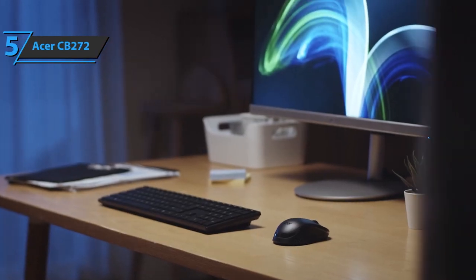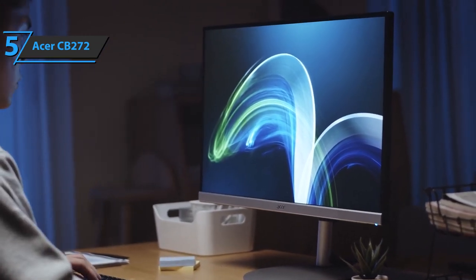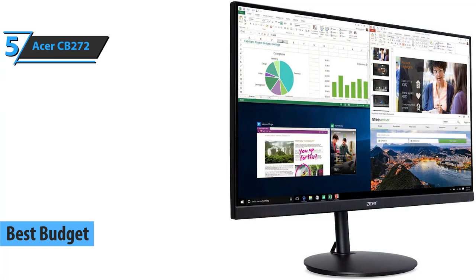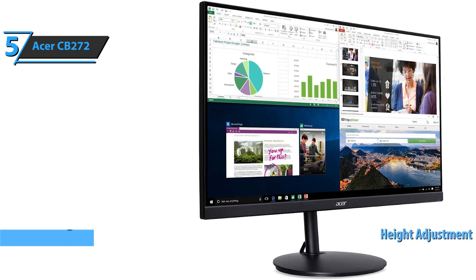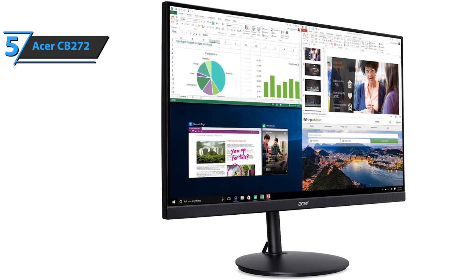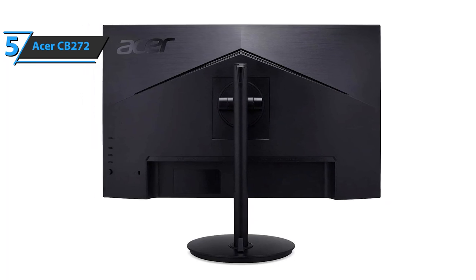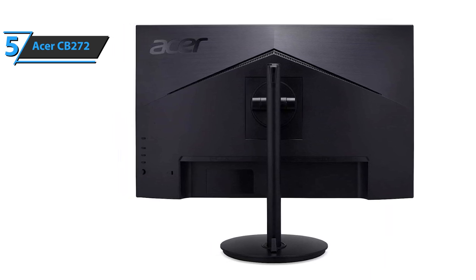If your goal is to save some money and at the same time get a product of decent quality that covers all the key functions, we believe the best choice for you is the Acer CB272. Also known as the best budget vertical monitor on the market in 2021, this product is ideal for everyday work and has a convenient height adjustment feature that ensures relaxation on the neck, while the optional rotation function makes reading easier and more convenient. The modern frameless design fits perfectly into any environment, whether we're talking about an office or a desk at home. State-of-the-art interfaces complete the package and allow for perfect integration into any environment.